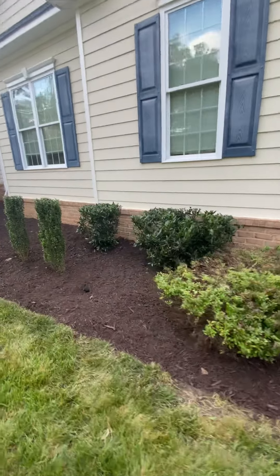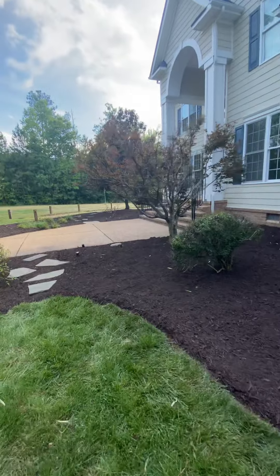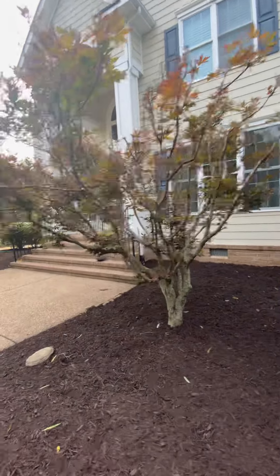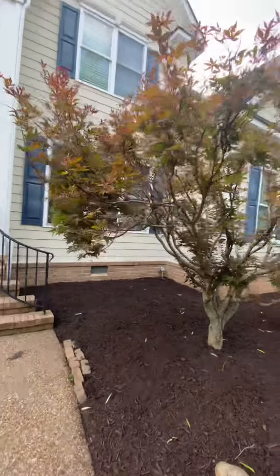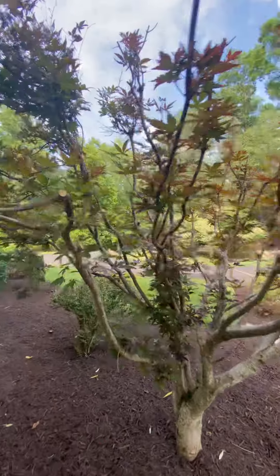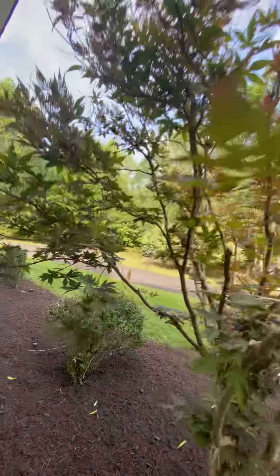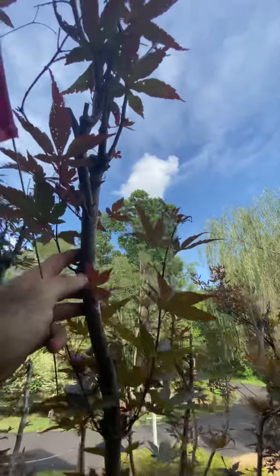Back to this Japanese maple before we head out — I believe the reason it's partially dying could be many things, but one might be that this tree was topped at some point. We did come in and top it a little bit to get some of the dead out, which we usually don't do. You can see the fresher cuts here, and then here's some old cuts up in there where someone had topped this entire tree.